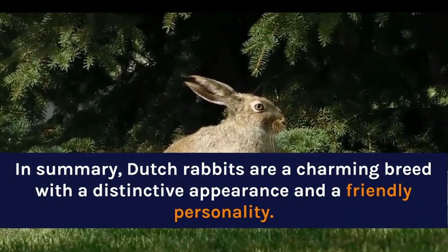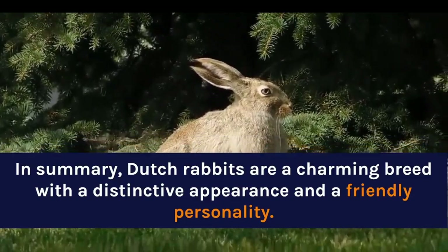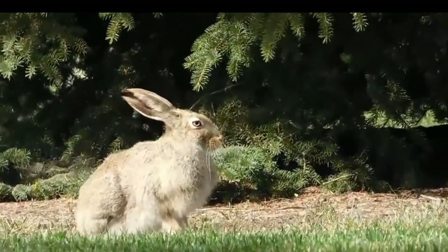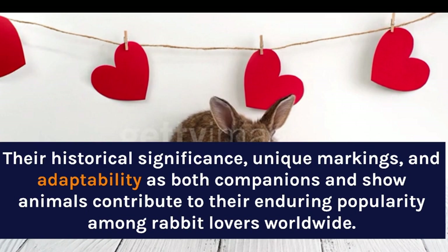In summary, Dutch Rabbits are a charming breed with a distinctive appearance and a friendly personality. Their historical significance, unique markings, and adaptability as both companions and show animals contribute to their enduring popularity among rabbit lovers worldwide.